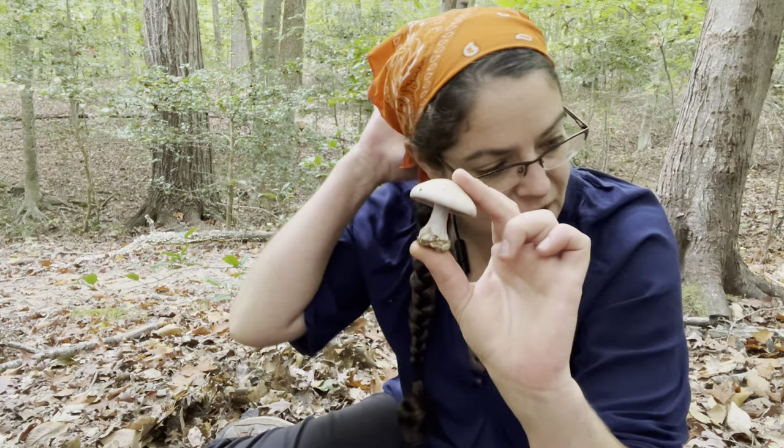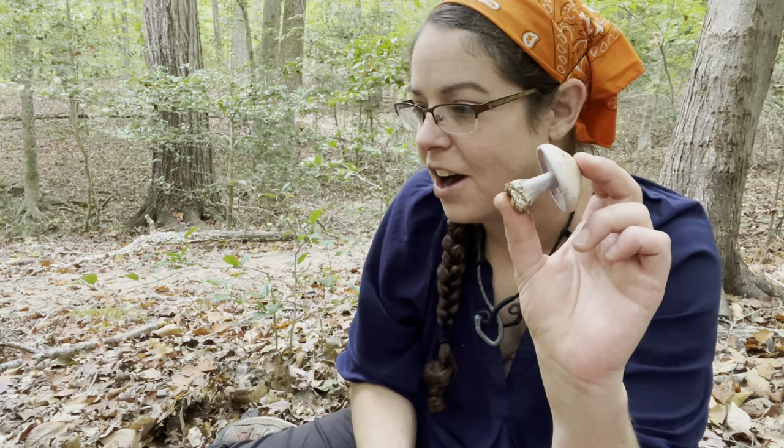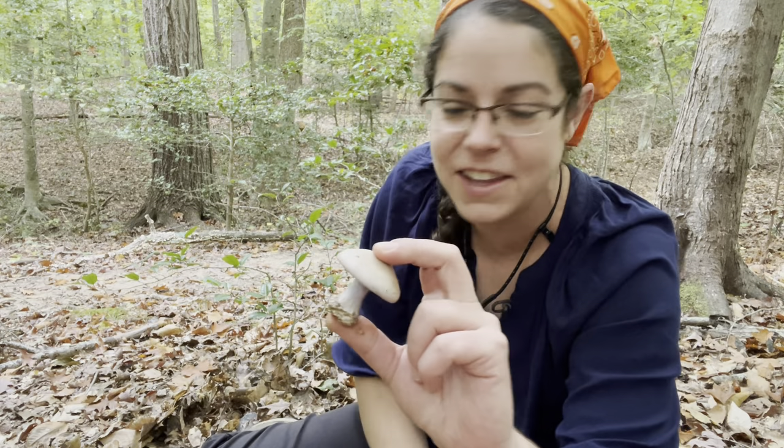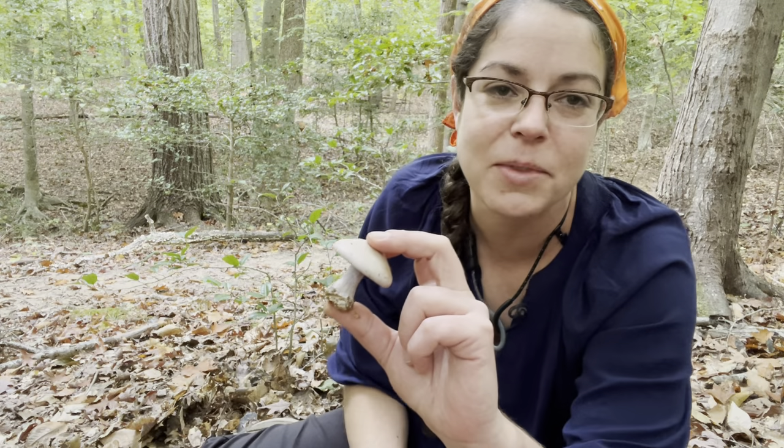This is an edible mushroom. It is not, in my opinion, super remarkable, but I do eat them because they are blue purple and I like blue purple mushrooms. So if you're in the anti-bluet camp, that suits me just fine.